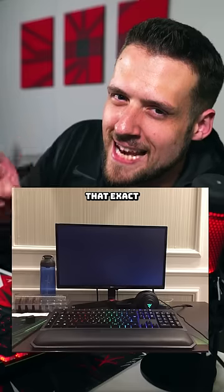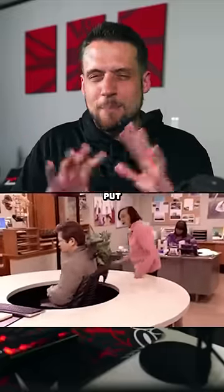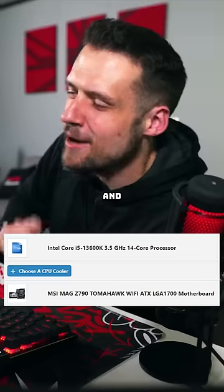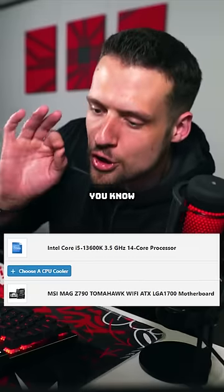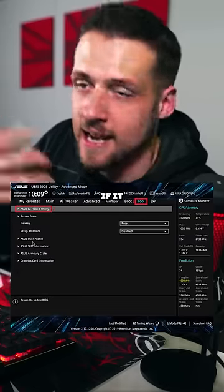Just as a warning, that exact situation can happen if you have other problems in your build as well. Either way, it's just best not to put yourself in that situation — only buy a combo of components that you know are 100% good to go and that BIOS is 100% updated, if it needs it.